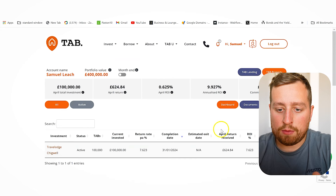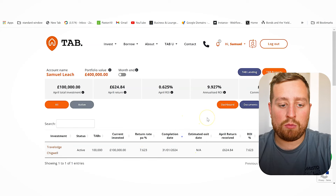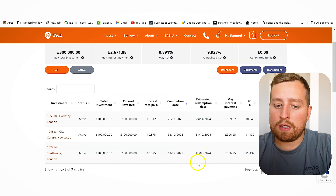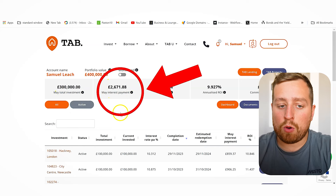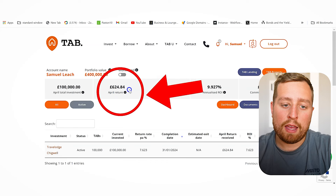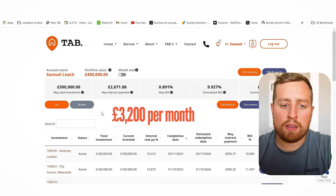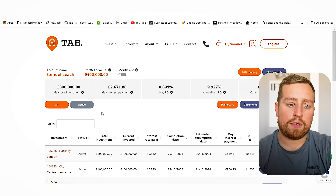I also check my Travelodge property investment — return on investment is 7.62%, with capital appreciation on top, no estimated exit date yet. On the lending side, that £300K is making £2,671 per month. The TAB property side made £624 in April, with May updating in the next few days. So overall that £400K is generating around £3,200 per month. I'll be increasing my portfolio in this and there are exciting upcoming projects with TAB.